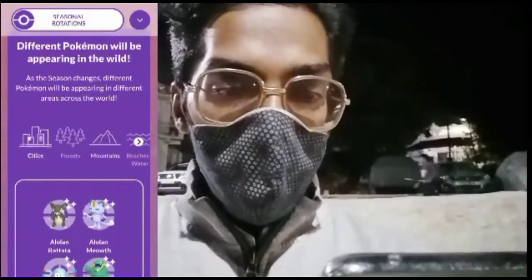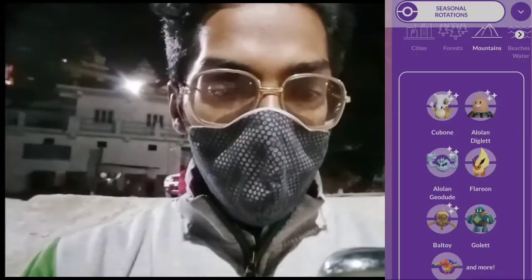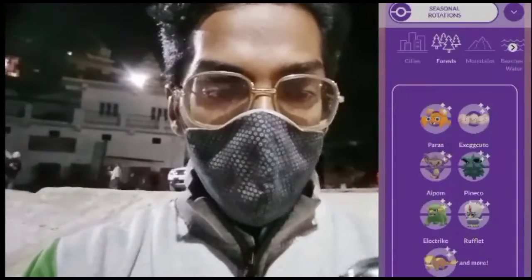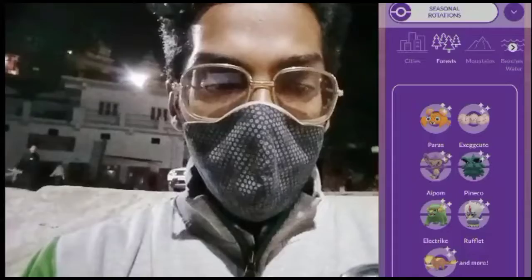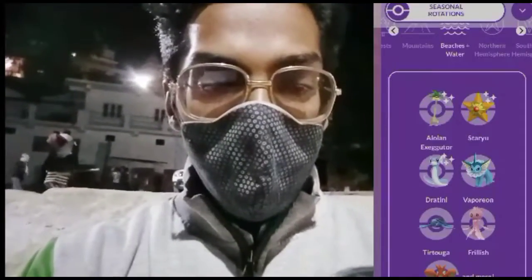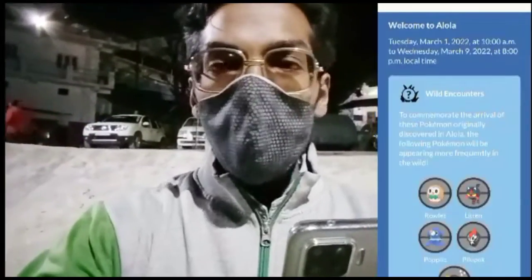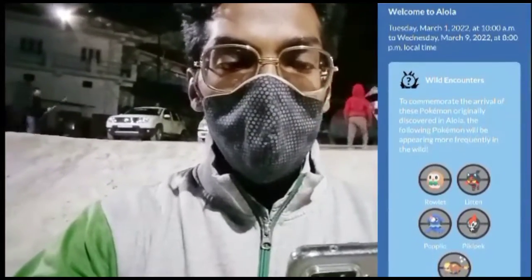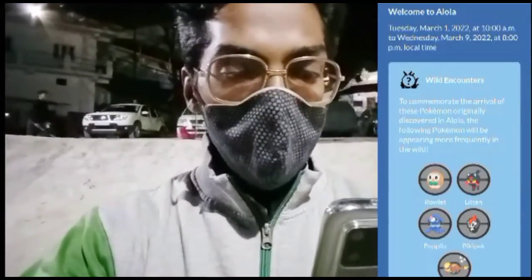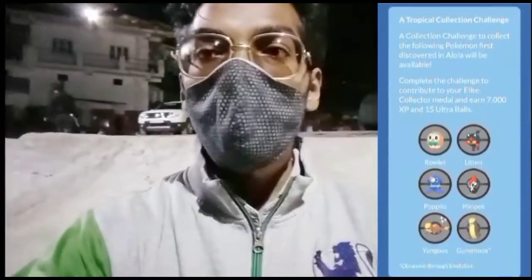In cities, Alolan Rattata, Alolan Meowth, Magnemite, and Alolan Grimer will appear more frequently. In mountains, Cubone, Diglett, Alolan Geodude, and many more. In forests, Pokémon like Bellsprout and Exeggcute. In beaches and water areas, Alolan Exeggutor, Staryu, Tentacool, and many more. During Tuesday March 1st through Wednesday March 9th at 8 p.m. local time, Rowlet, Litten, Popplio, Pikipek, Yungoos, and more will appear more frequently in the wild.